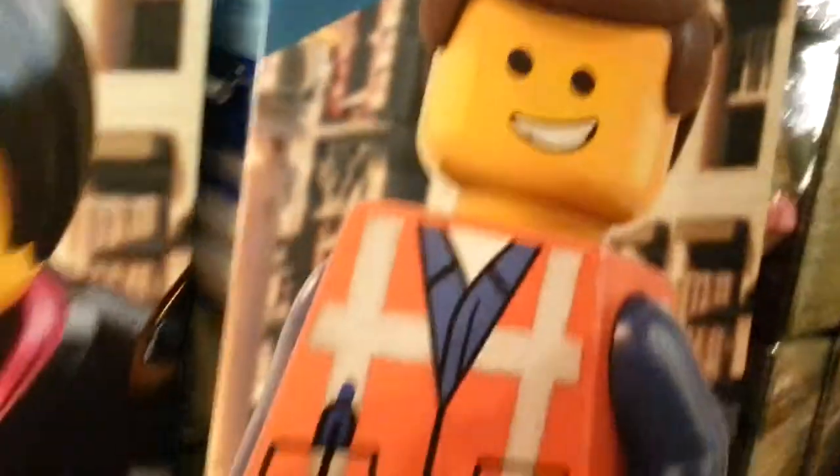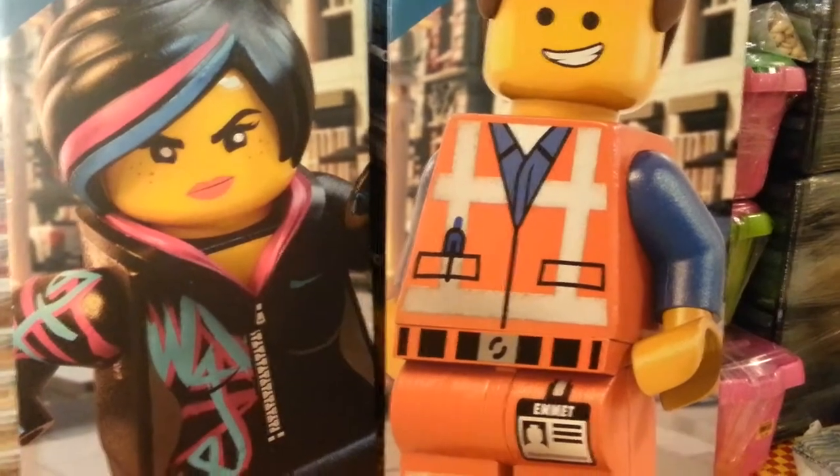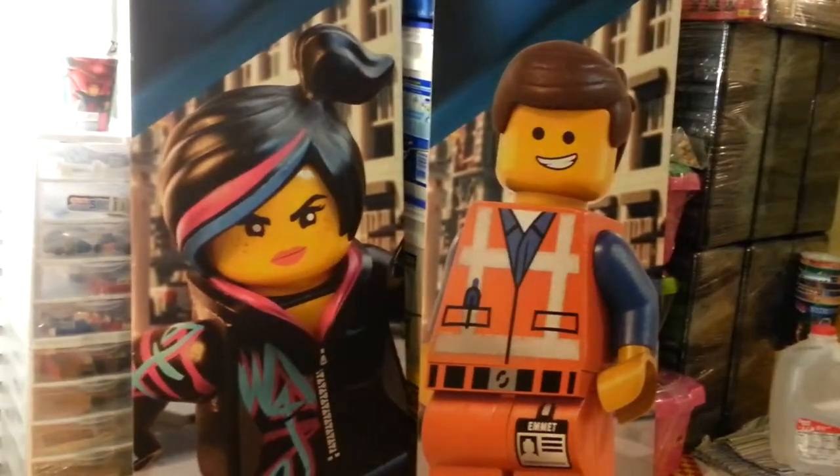If you notice, the background here and here is the same — they just superimpose that on top. But yeah, I thought that was pretty cool. I figured I'd share that with you guys.